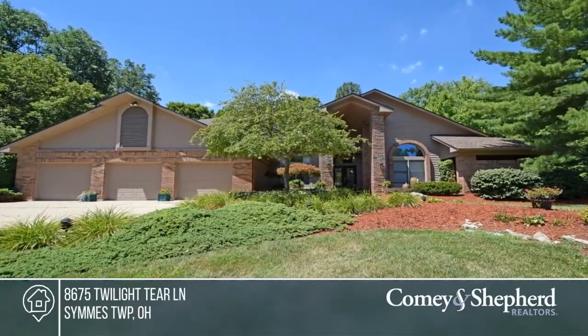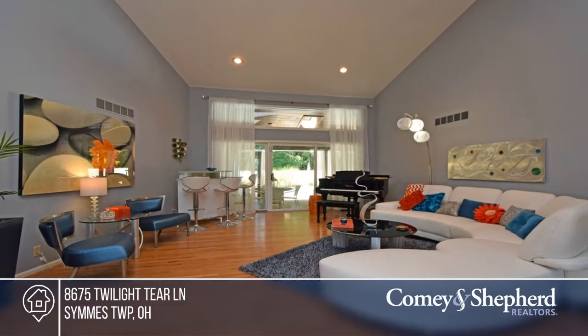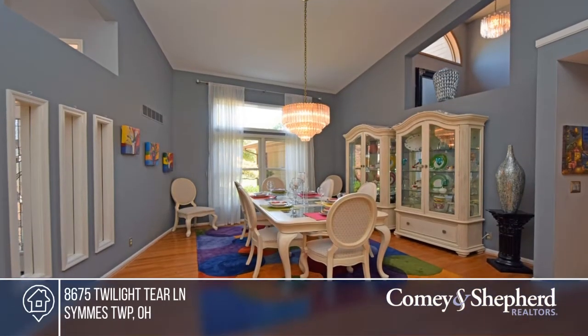You won't want to miss this incredible lifestyle home for everyday living and entertaining. Fabulous custom and updated kitchen and master bath in 2019.